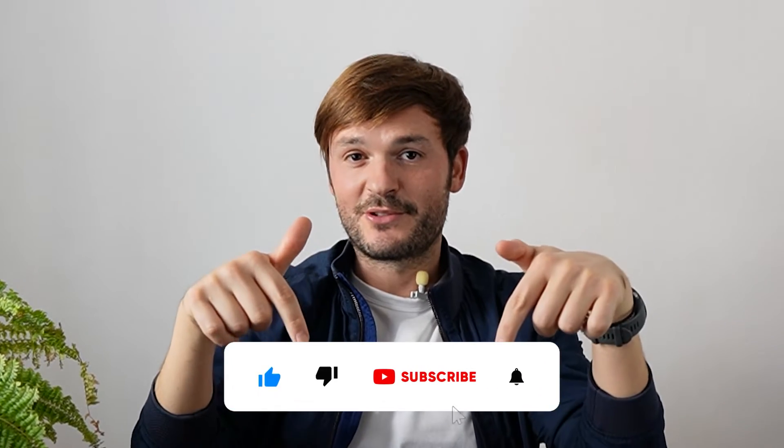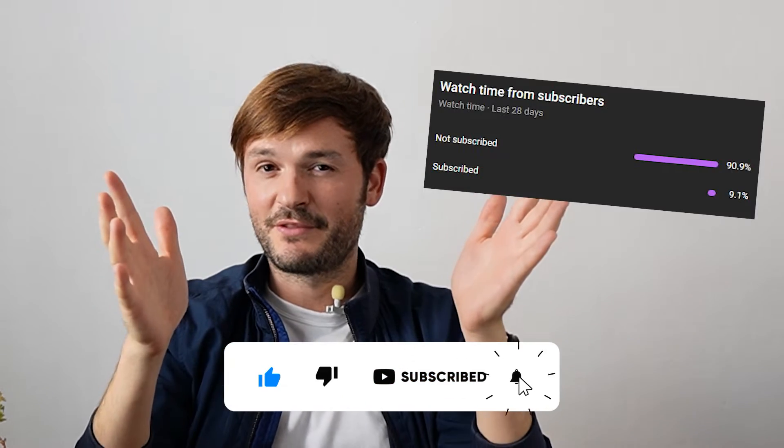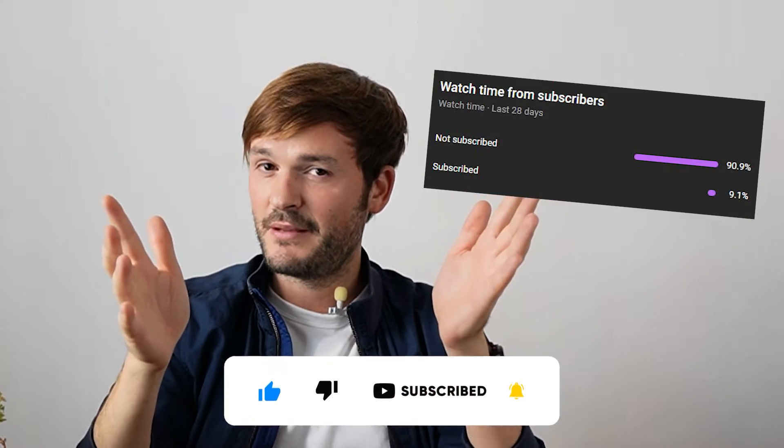Before we begin, please like and subscribe to this YouTube channel. Only 9% of you who are watching these videos are subscribed, so please give a like and subscribe. It will really help the algorithm, the channel, and us, so I'd be very grateful. Thank you so much.